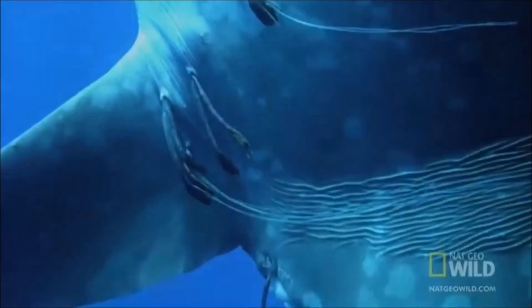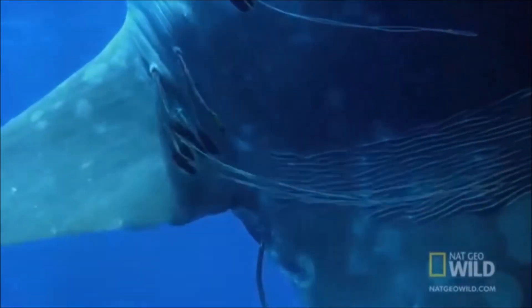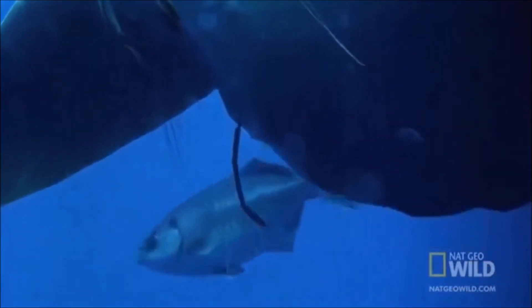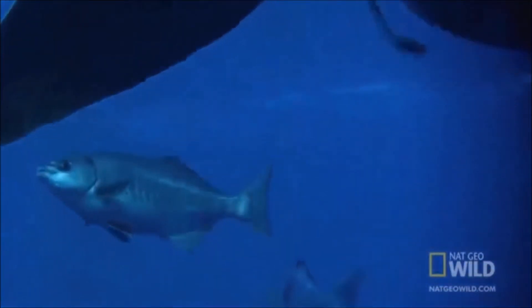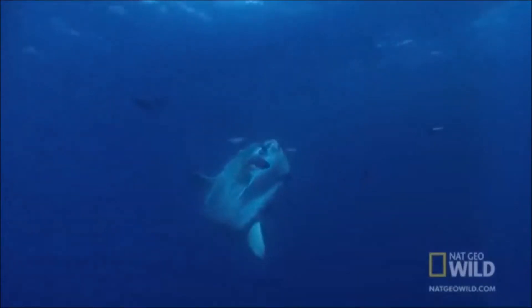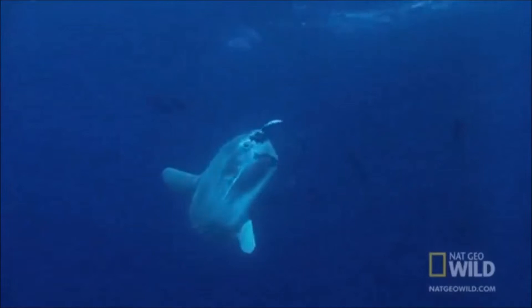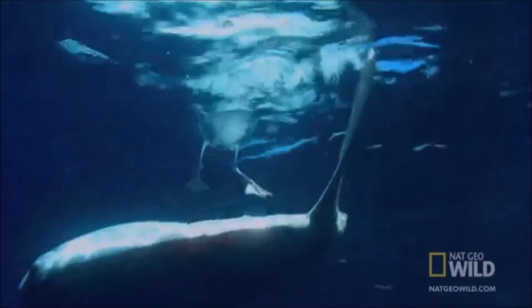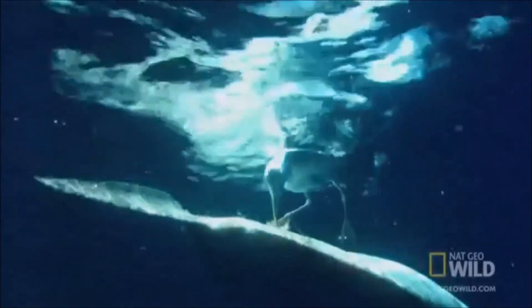Parasites are gross! Speaking of parasites, one of my favorite fish, the ocean sunfish — or mola mola — is basically an apartment complex for parasites. This fish, the heaviest of all bony fish, can house up to 40 different species of parasites living on or in it at any given time. The poor things become so bothered by the parasites that they will try to get rid of them by breaching, or by a mutualistic behavior in which they swim sideways near the surface of the water for birds to pick off the parasites living in their skin.